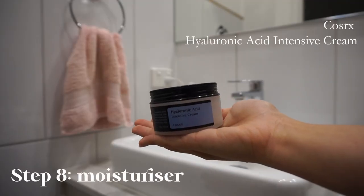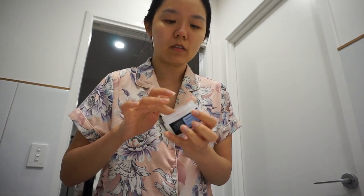For moisturiser, I use the COSRX Hyaluronic Acid Intensive Cream, which is very moisturising.